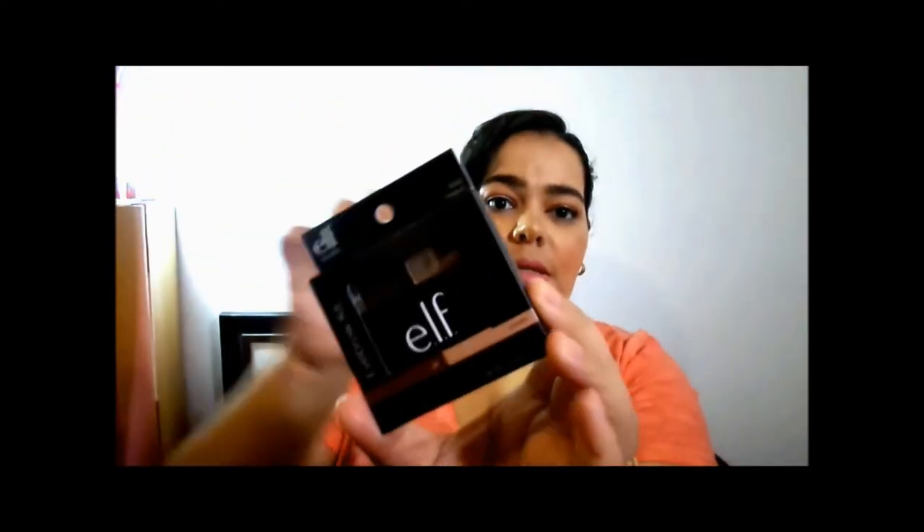The next product I got is my holy grail: the e.l.f. Eyebrow Kit in medium. It comes with a gel and a powder.